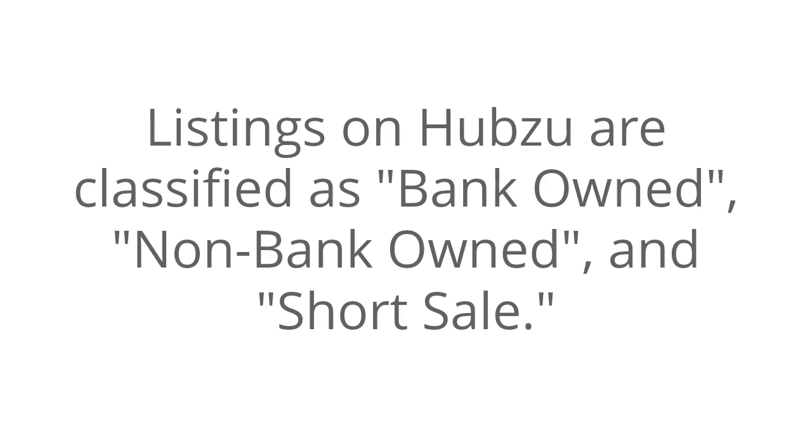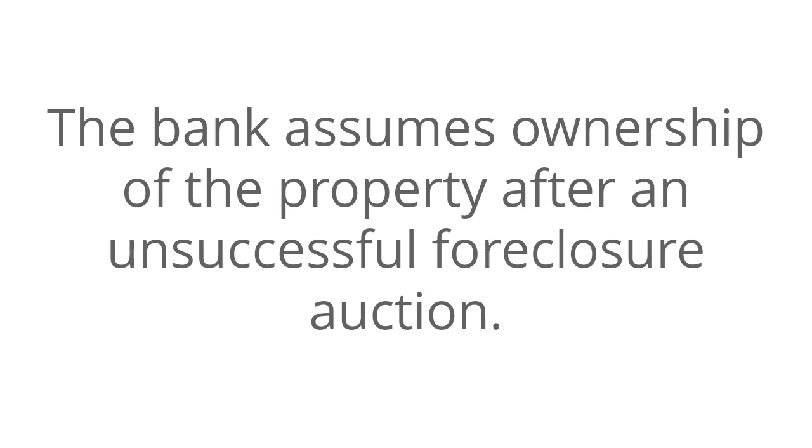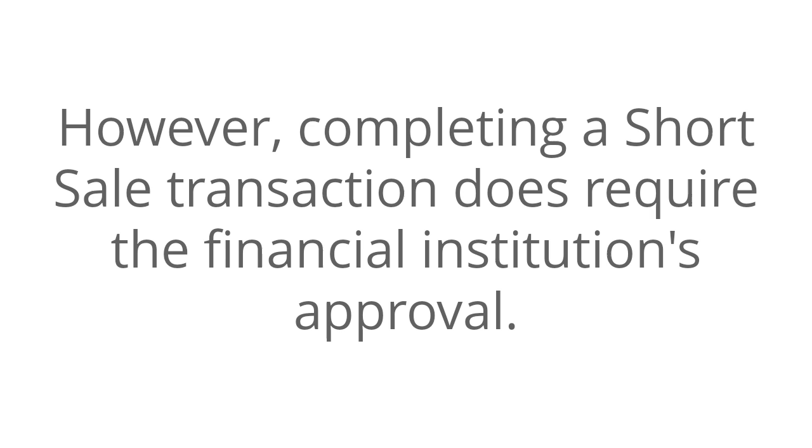Listings on Hubzoo are classified as Bank-Owned, Non-Bank-Owned, and Short Sale. An REO, or Real Estate-Owned Property, is a property typically owned by a bank or other financial institution. The bank assumes ownership of the property after an unsuccessful foreclosure auction. In a short sale, the financial institution does not own the property, and the property has not yet been auctioned at foreclosure. However, completing a short sale transaction does require the financial institution's approval.